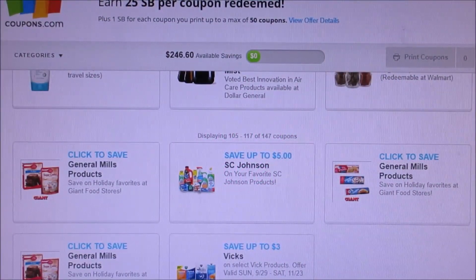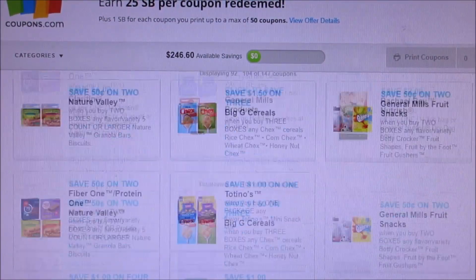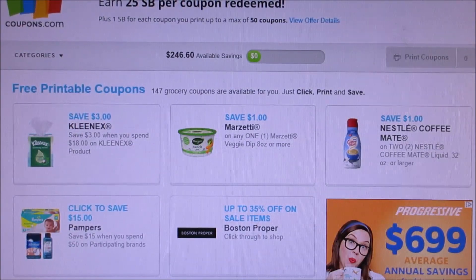Good morning everybody, and welcome back to my channel. I'm here to share with you guys new coupons to print.